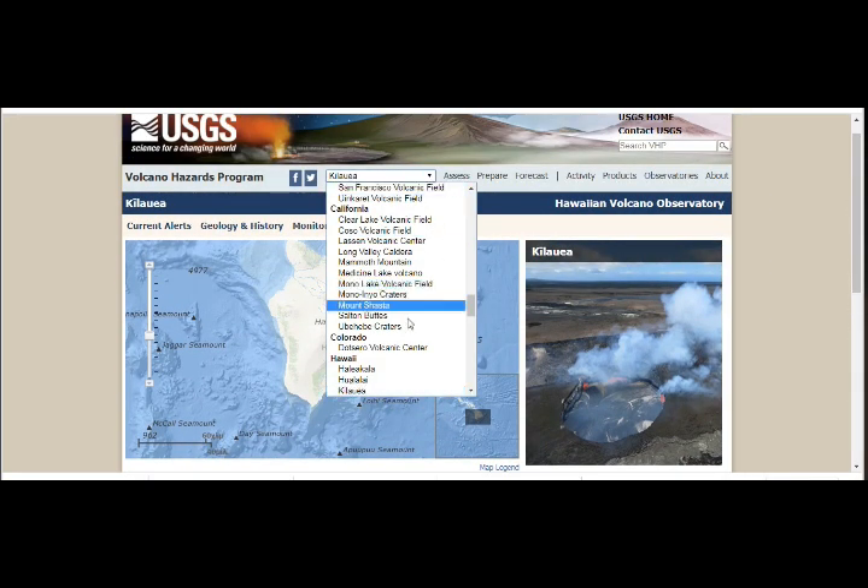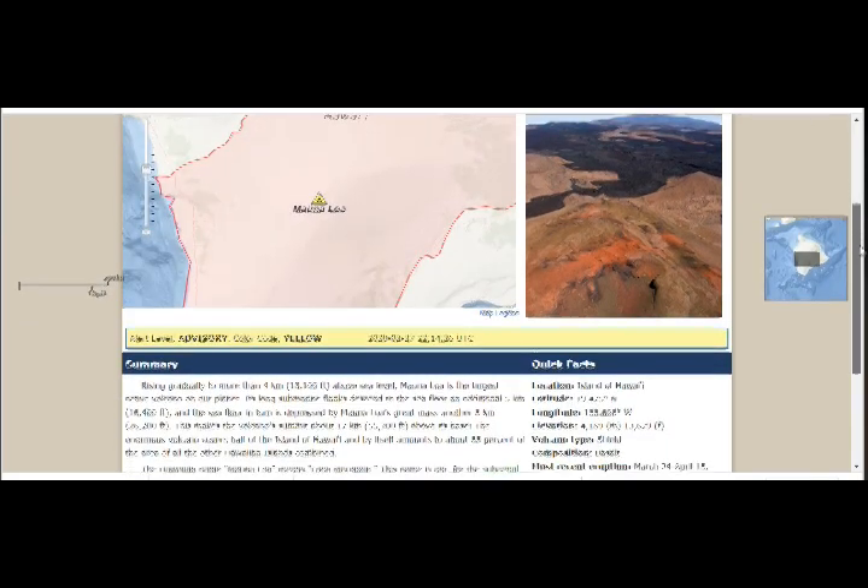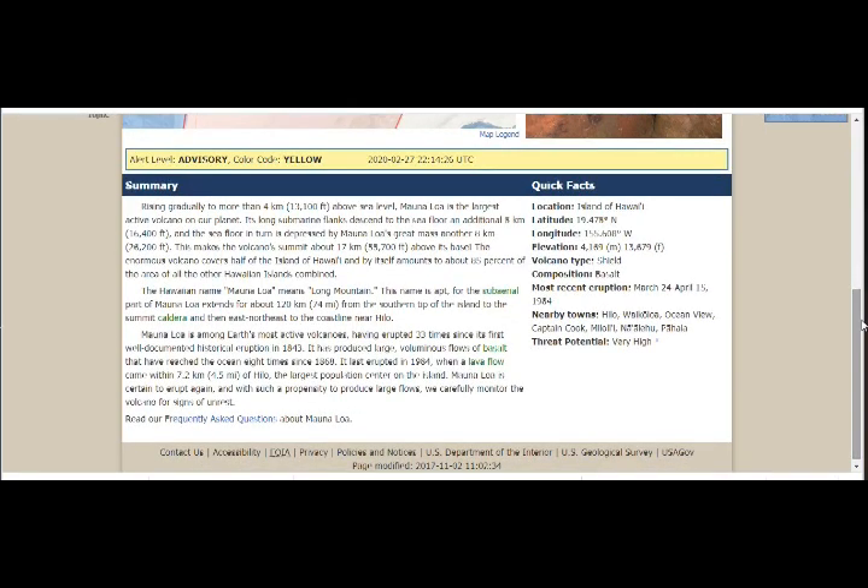Let's go back to Mauna Loa because that's the biggest and it's Yellow Code. It's a shield volcano, basalt. Most recent eruption: March 24th to April 15th, 1984. It's more than 13,000 feet above sea level. Mauna Loa is the largest active volcano on our planet. Its long submarine flanks descend into the seafloor an additional 5 kilometers — that's 16,400 feet. The seafloor is further depressed by Mauna Loa's great mass another 8 kilometers, making the volcano summit about 55,700 feet above its base. The enormous volcano covers half of the island of Hawaii, and amounts to about 85% of the area of all the other Hawaiian islands combined.